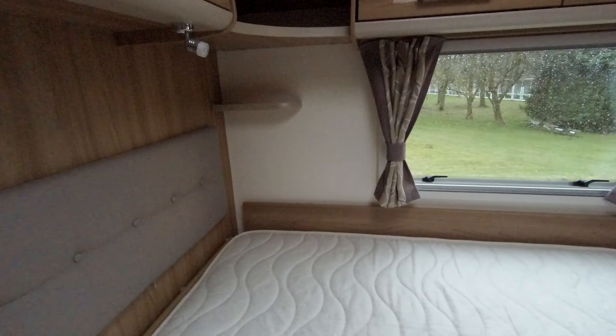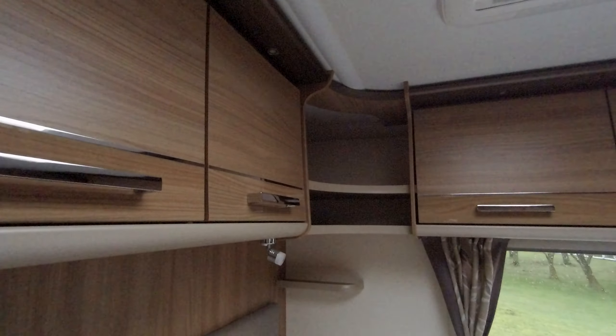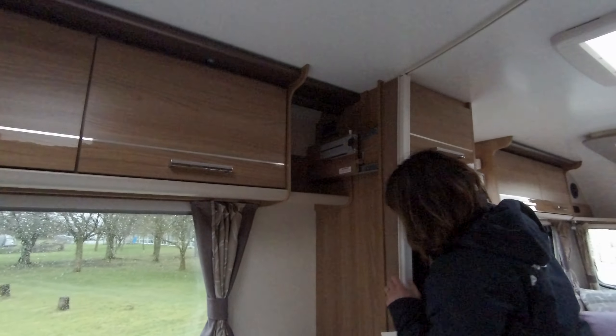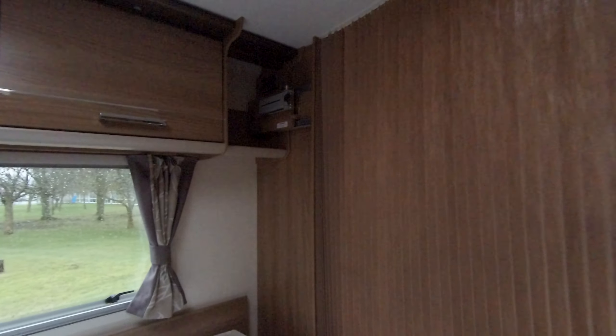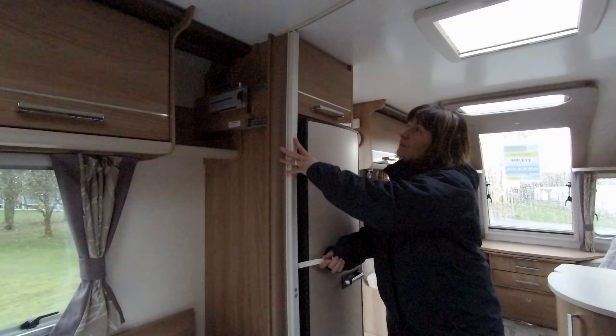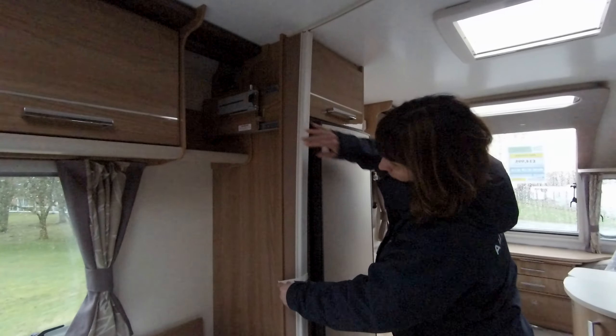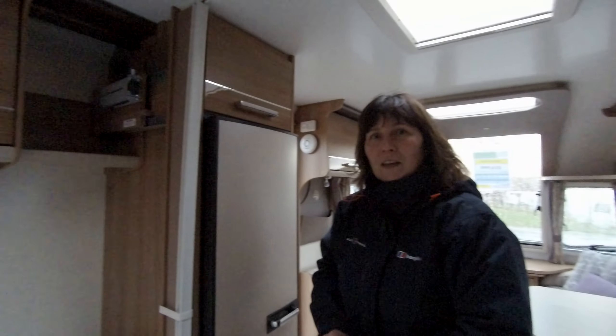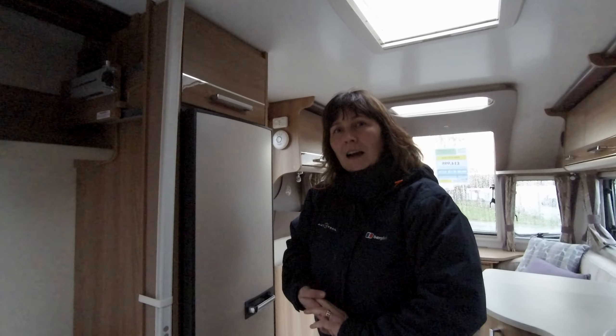Above the bed we've got four cupboards, a skylight, and a concertina door just in case you wanted a little bit more privacy. Inside the bedroom there are TV brackets as well. Why not pop over to Donay Mott Leisure Kingdom if you wish to have a closer look at this caravan.